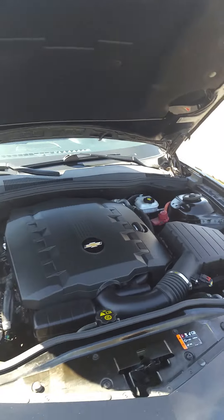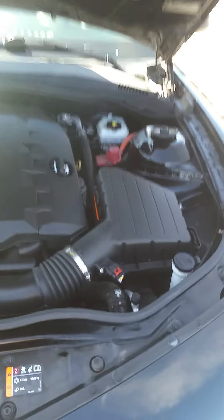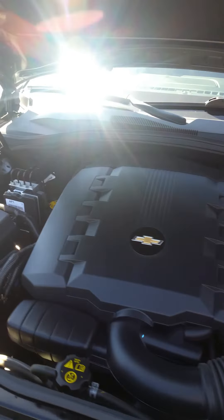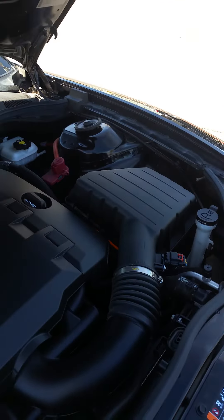Ileana also informed me you would like to see under the hood. Everything was put back to stock, with a cold air intake.